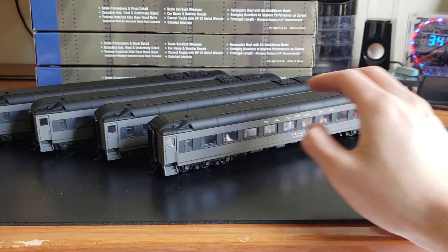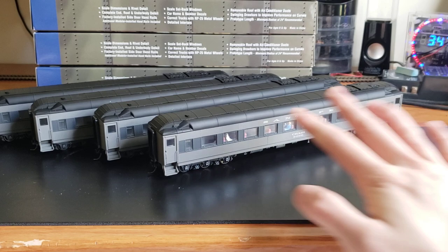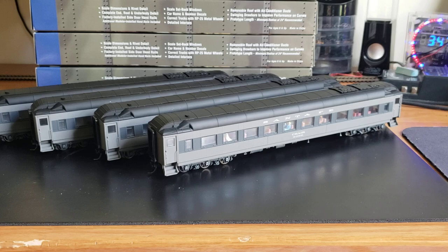I have four of these and I'm not modeling the Scout train, so I plan on selling two of them. The fact that they're painted this color means they're worth less — these usually sell for about $60 to $70 per car. But here's the thing: I got all four for $112. That's insane.